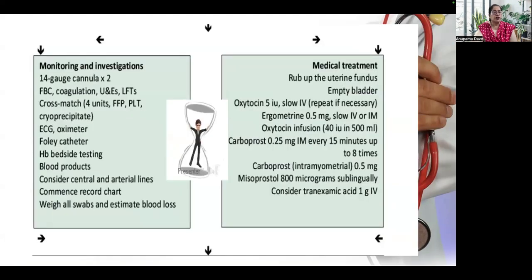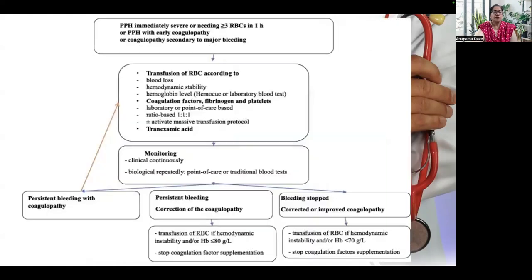Monitoring, investigations, and medical management should be started simultaneously. Medical management is tried for 30 minutes. We need to send blood for cross-match — at least four units of RBC — and we need fresh frozen plasma, platelets, and cryoprecipitate. As soon as major obstetric hemorrhage is identified, the blood bank should be alerted and these products made available. Initially, we give 3 units of packed RBC in one hour, then further components are given according to hemodynamic stability, hemoglobin level, amount of blood loss, and coagulation profile.